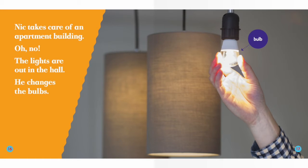Nick takes care of an apartment building. Oh no! The lights are out in the hall. He changes the bulbs.